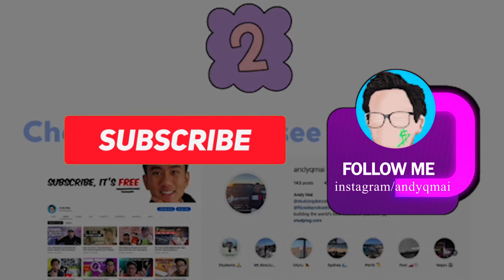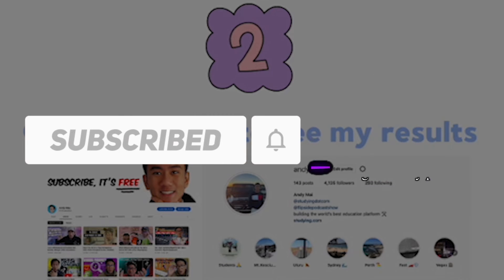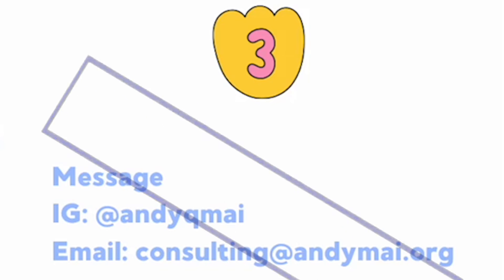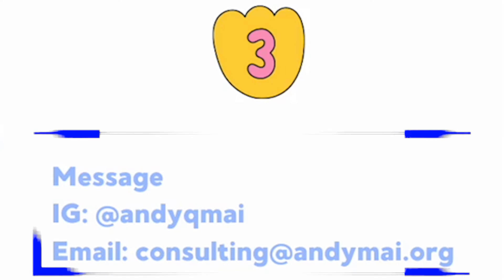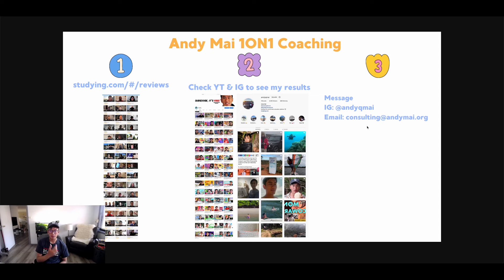If you've done steps one and two and you're still interested, I'd highly recommend you message me on Instagram or email me and say: 'Hey Andy, I'm interested in your one-on-one coaching or mentorship program.' Then I'll send you a link, book a call, and spend time figuring out what your roadblocks are and what's stopping you from achieving success.